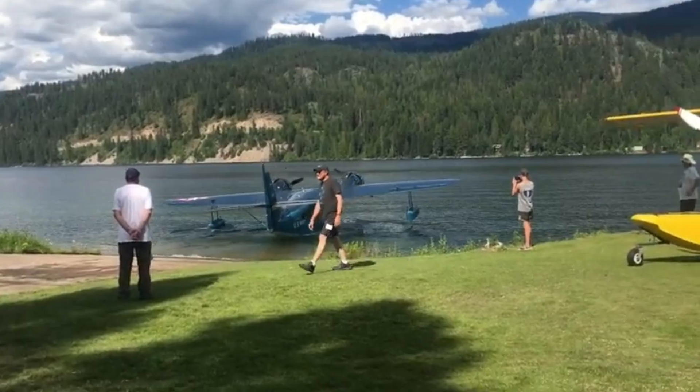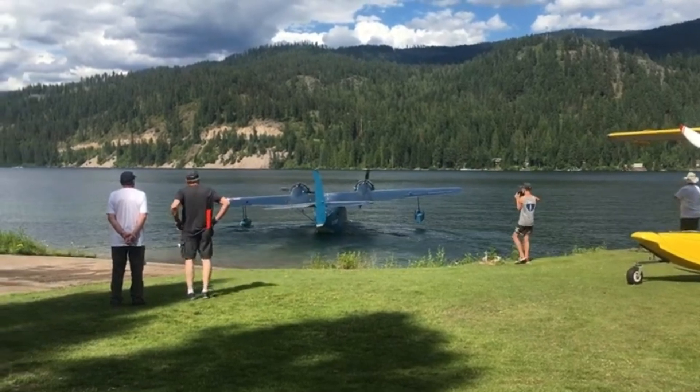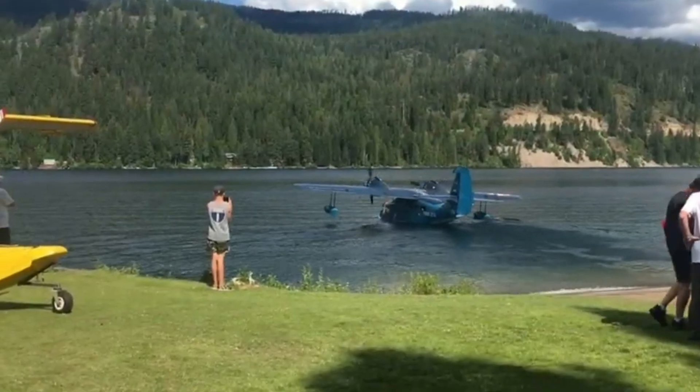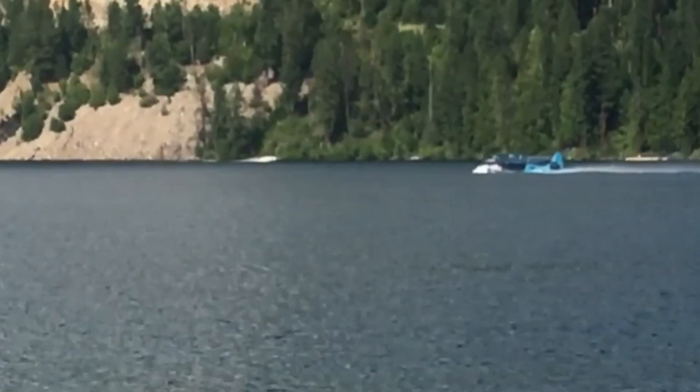With its amphibious design, the Goose is able to land on water, ice, or land, making it a valuable asset in many challenging environments. To this day, the Grumman G-21 Goose is celebrated as a symbol of innovation in amphibious aviation.